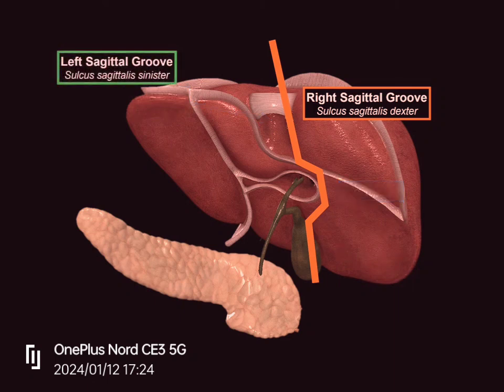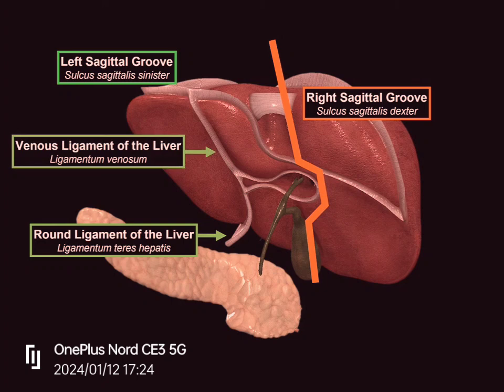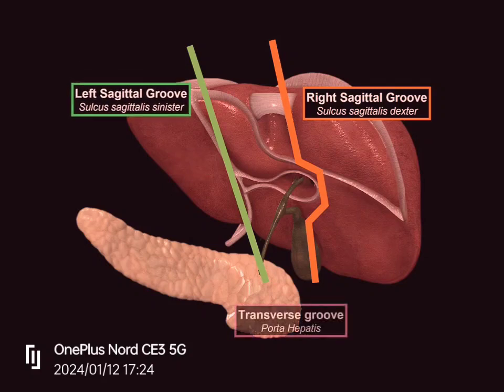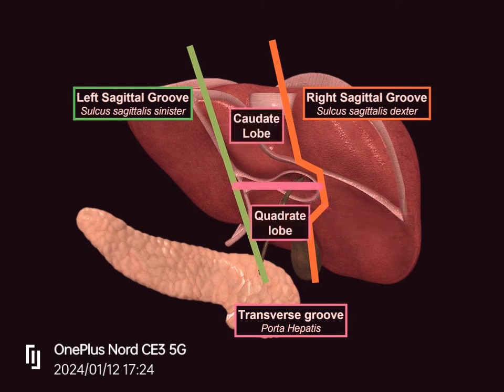Then we have the left sagittal groove. To understand this groove, we need to know the ligaments involved. Below, we have the round ligament of the liver, or ligamentum teres hepatis in Latin. Above that is the venous ligament, or ligamentum venosum. These two ligaments form the left sagittal groove, which separates the left lobe from the rest of the lobes. Finally, there is the transverse groove, also known as the porta hepatis — a short depression through which all neurovascular structures and hepatic ducts enter or leave the liver. The transverse groove separates the caudate lobe from the quadrate lobe.